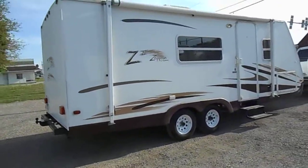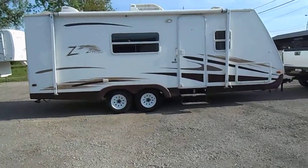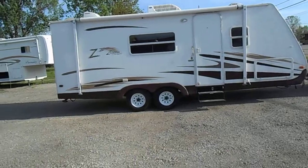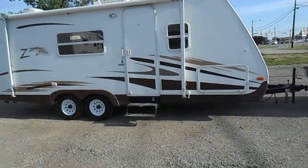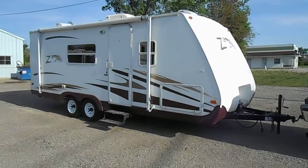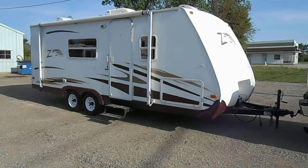This side has more basement storage. A good-sized porch awning, porch light, roof air, and max air roof vents. The top layer of the awning is starting to peel a little bit, but it's not all the way through. Also has a new battery, a gas furnace, and a gas water heater.